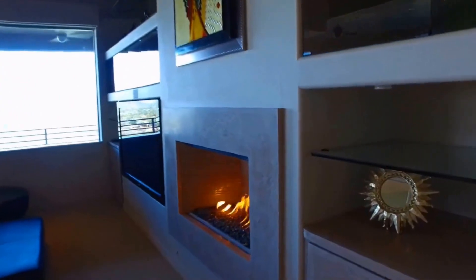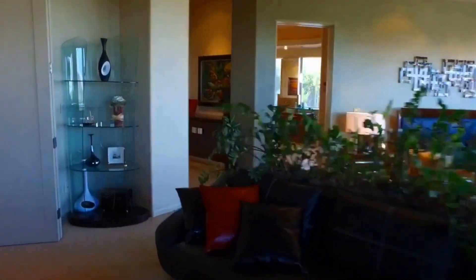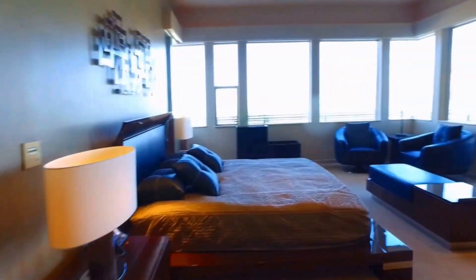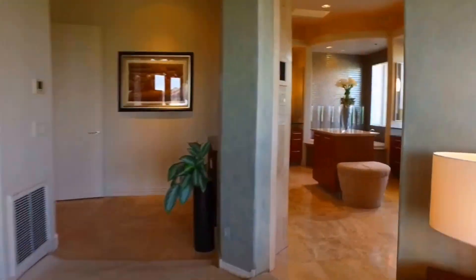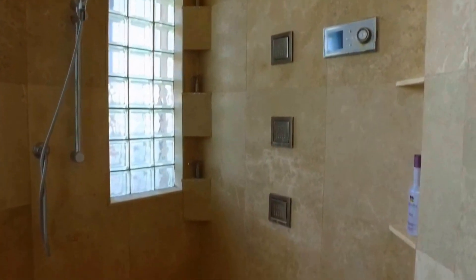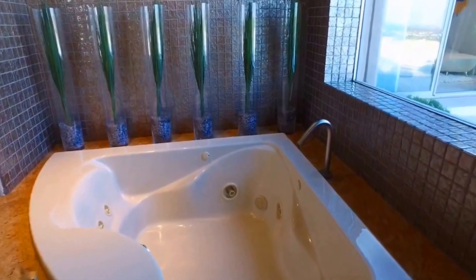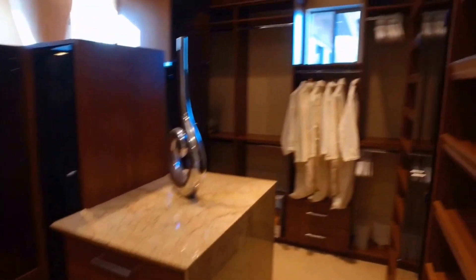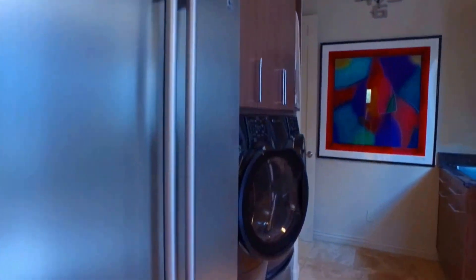Want a spa-like master suite? Well, here it is. And now through to the master bathroom, which has access to the pool. Finishing off the master suite is the laundry room with access to the guest house.